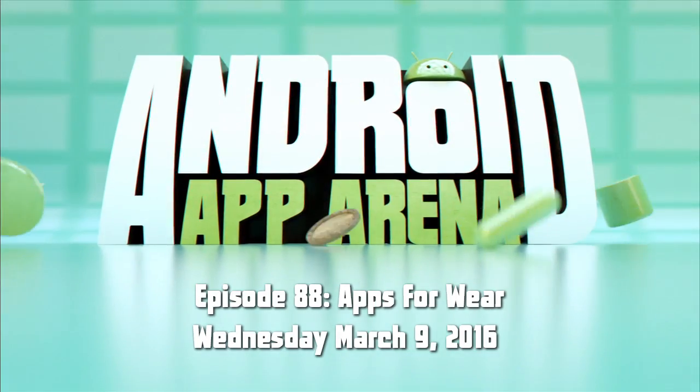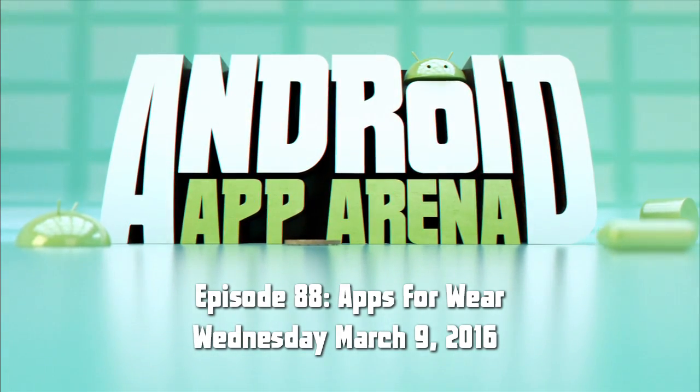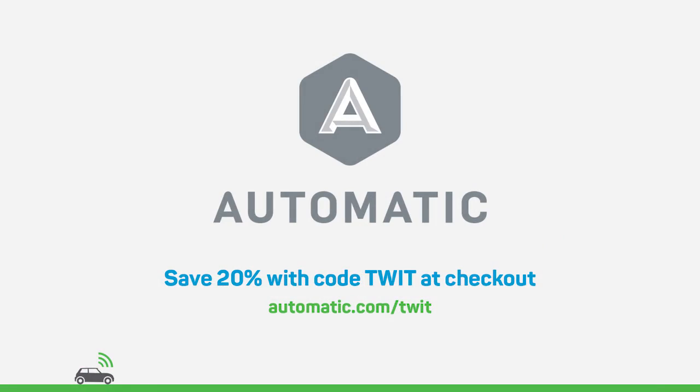This is Android App Arena, episode 88, for Wednesday March 9th, 2016: Apps for Wear. This episode is brought to you by Automatic, the connected car company that improves your driving and integrates your car into your digital life. Visit automatic.com/twit and enter the code TWIT to get 20% off your purchase.